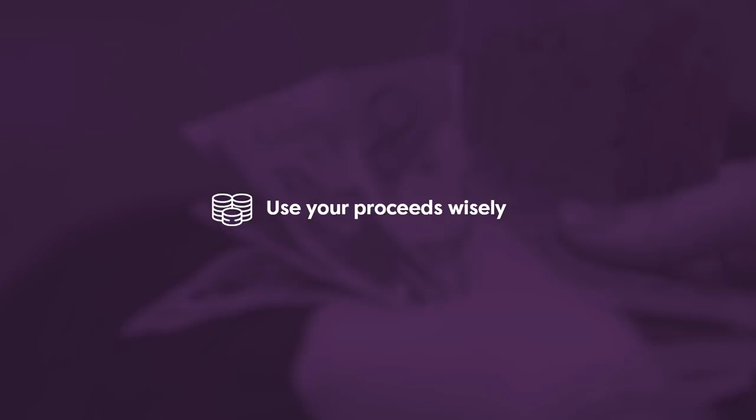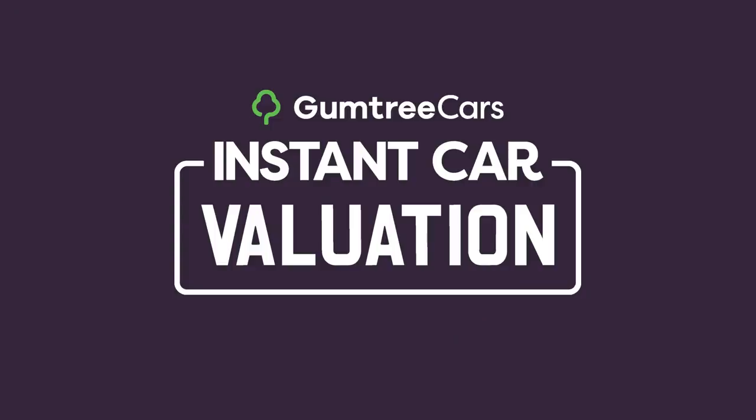And finally, use your proceeds wisely. Make sure that you have a goal in mind so that the money goes to good use. Check out the value of your car today with Gumtree. Have a great day.